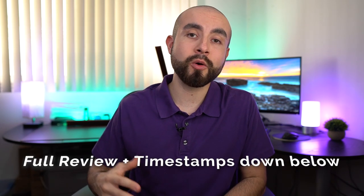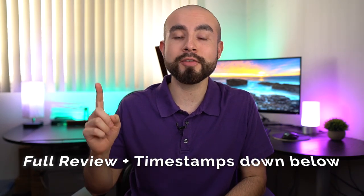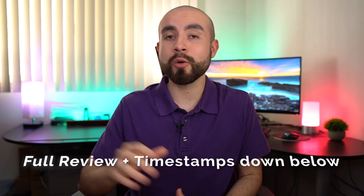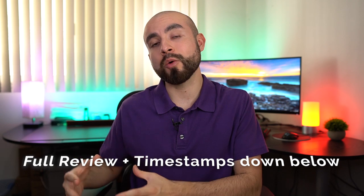Today we are going over Acorns Later. I do want to first mention if you are new to the Acorns app, I do have a more full in-depth review on Acorns — I'll link to that full review up above as well as down below in the description box. But if you are already an Acorns user and you want to learn about the Acorns Later feature, let's get into that right now.